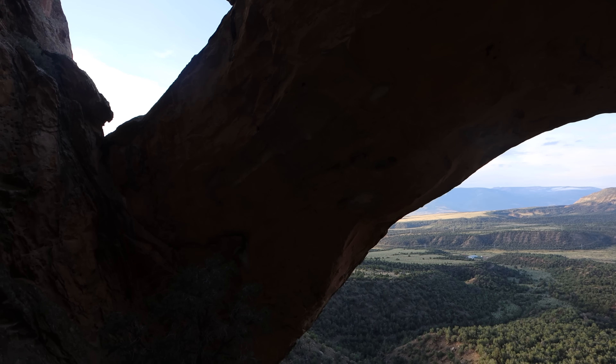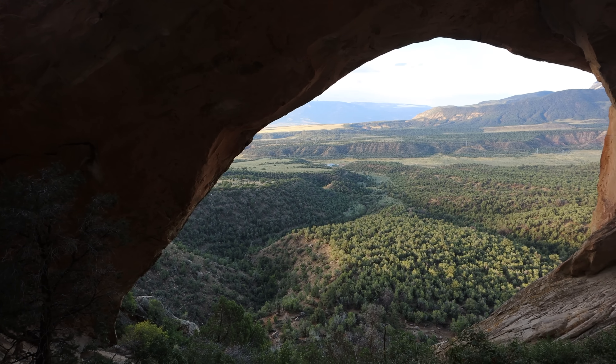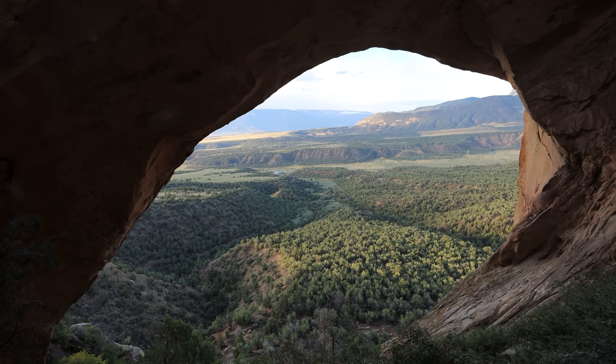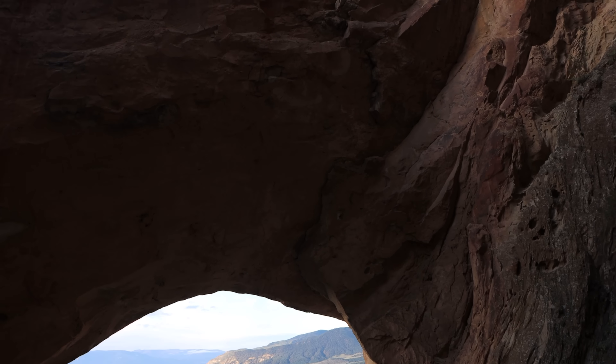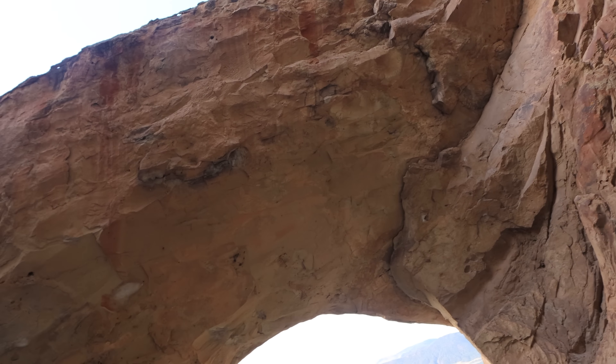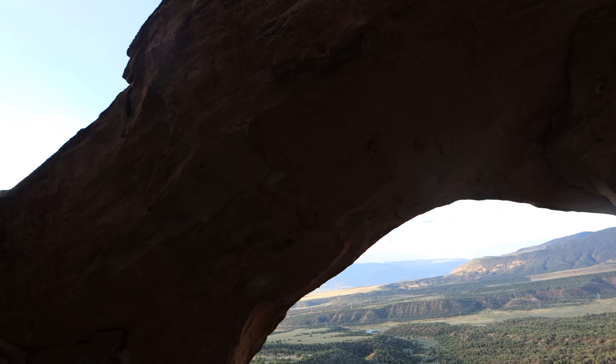I never get tired of seeing arches. I've seen hundreds at this point. But there's just something magical about these natural formations that are so improbable, so unique, and so beautiful.